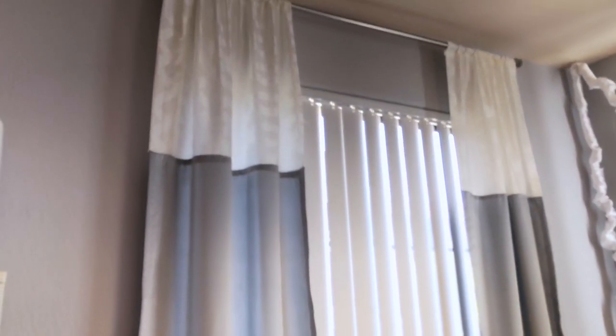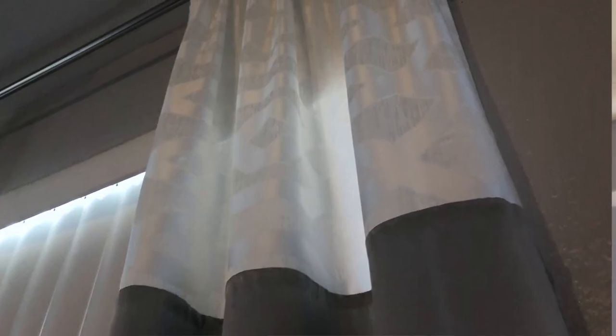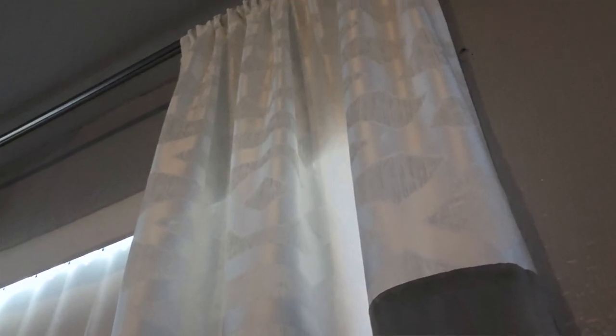Measure twice, cut once. I am not a seamstress, so I used iron-on seam tape on the sides and the top is stitched. Since I cut it, I used the seam tape that you iron on as a bond, but this part is stitched and the top is stitched too. And as you can see, the pattern lines up right there — look at that.